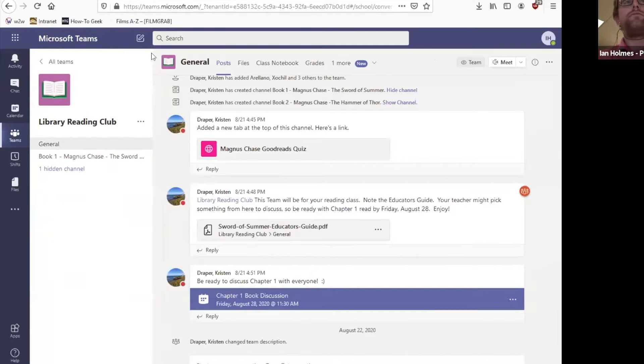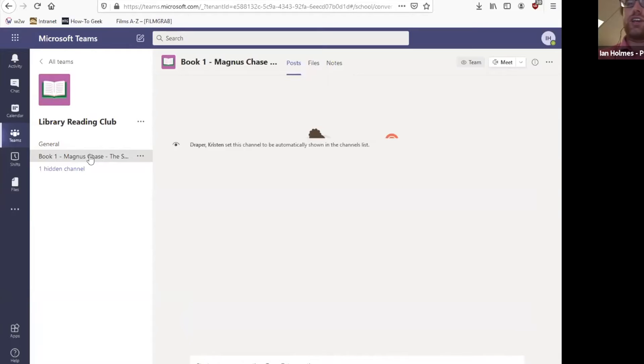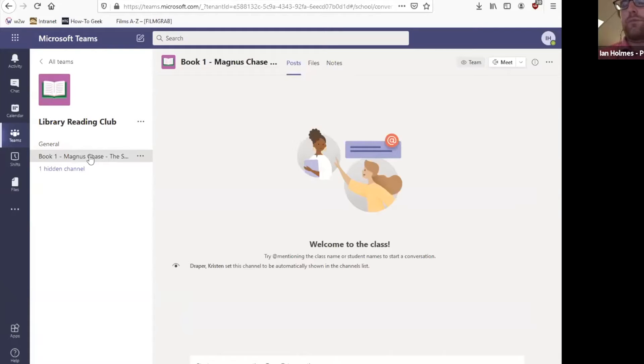Over on the left we've got our control center. You can see the different channels that are available within your team. We've got a general channel for everyone in the group, and a different channel for maybe a different book that the class might be discussing. There's also a hidden channel here — if you click on it, it'll show up — that'll cover book two, for example.